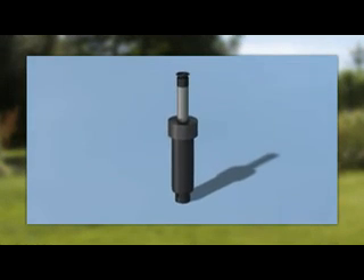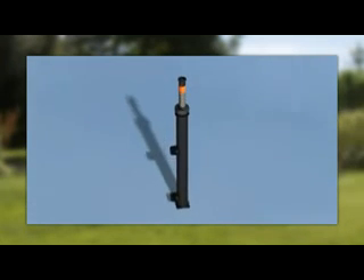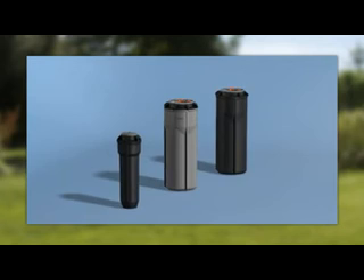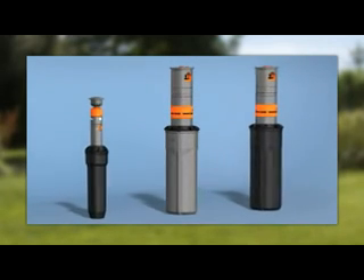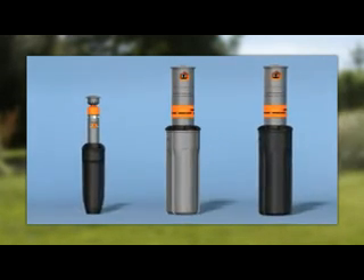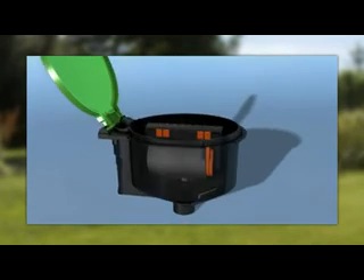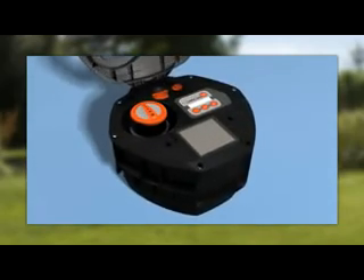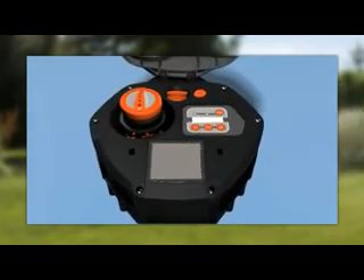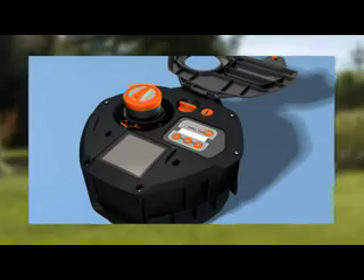The heart of the irrigation system: the pop-up sprinklers S80 and S80-300, and the turbo-driven pop-up sprinklers T100, T200, and T380. The sprinkler range is completed by the pop-up oscillating sprinkler R140, and the programmable AquaContour automatic pop-up sprinkler — the specialist for individually shaped areas.